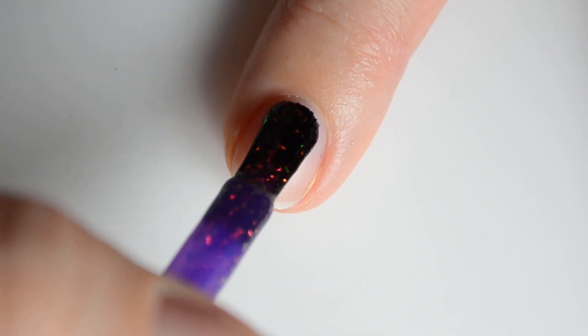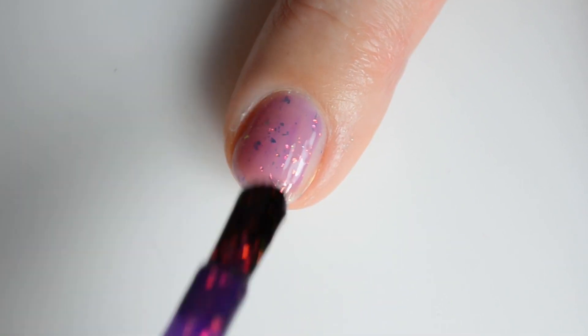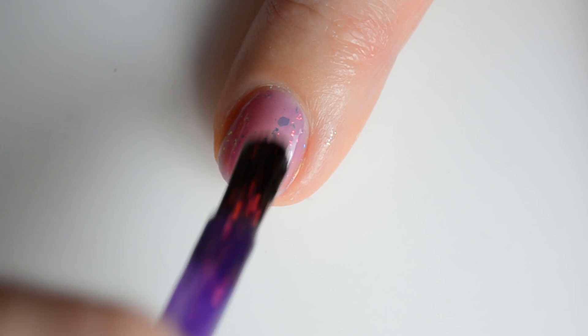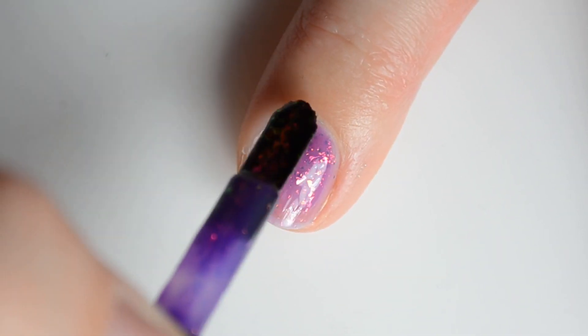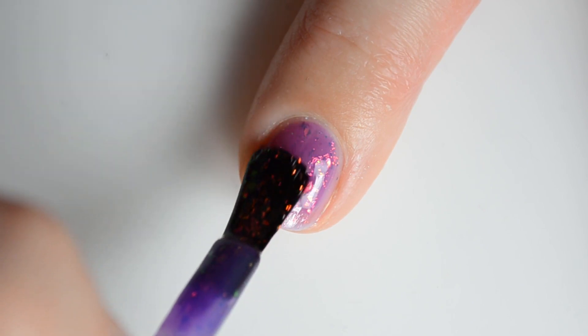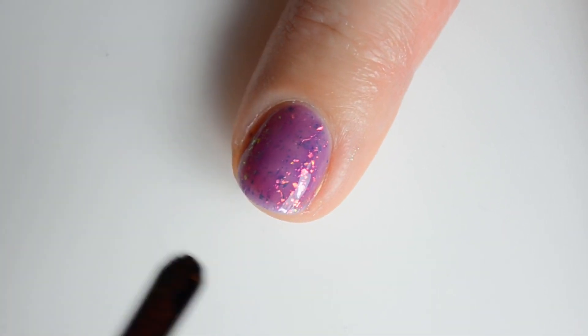Next up we have A Choice of Allies. This is a deep grape jelly packed with red gold green chameleon flakies. My swatches show three coats for full coverage. This color retails for $12 and is the second color being added to the Looking for Group Add-Ons Part 4 collection.